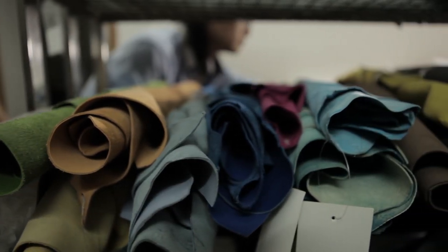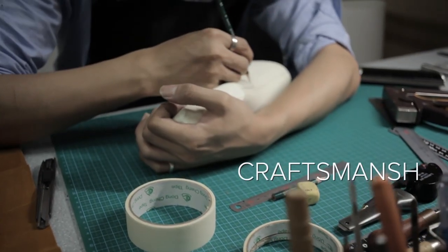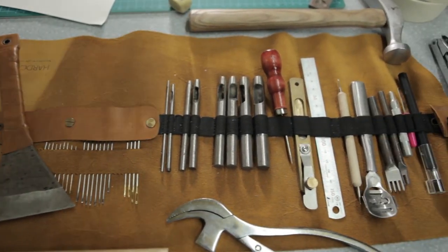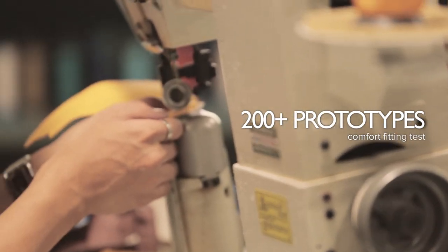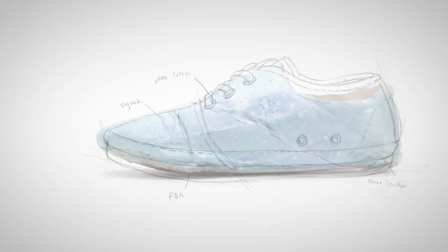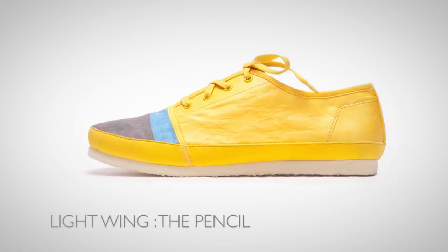Around the same time he designed the Tyvek Lightwing Trainer, co-founder Token Hu also experimented with leather in order to better understand the craftsmanship and process needed to perfect the design and molds of the UT Lab styles. And this is where the Argonaut was born. But at the time, our limited resources demanded we focus our efforts, and we turned to the testing, development, and the eventual launch of the Lightwing Trainer series. So the Argonaut remained a beta project.